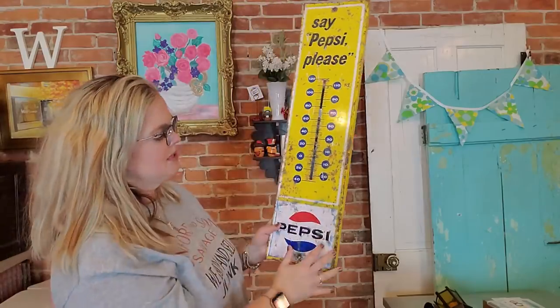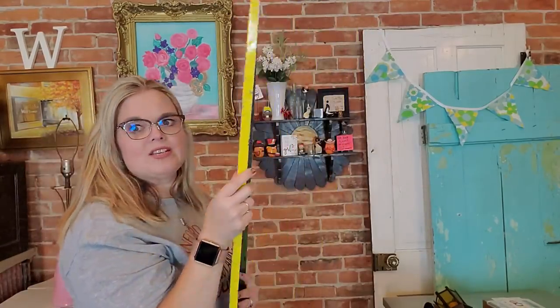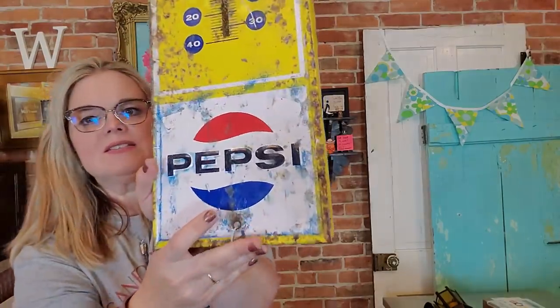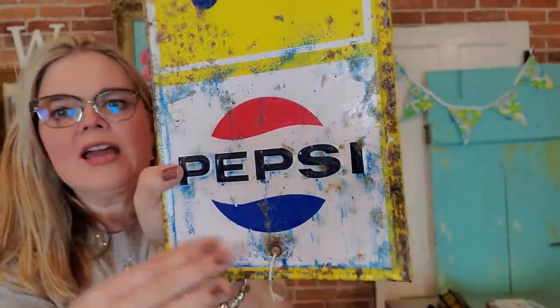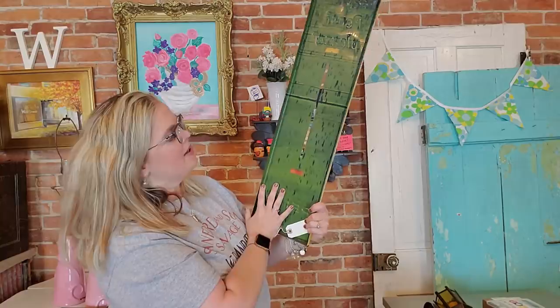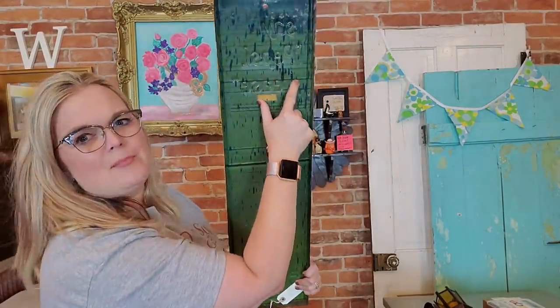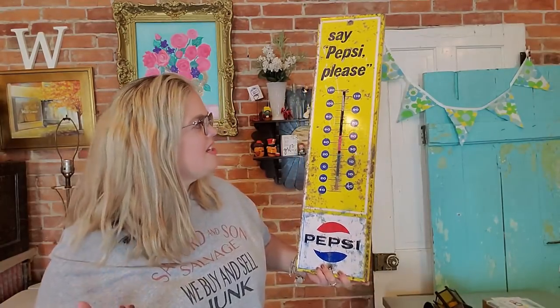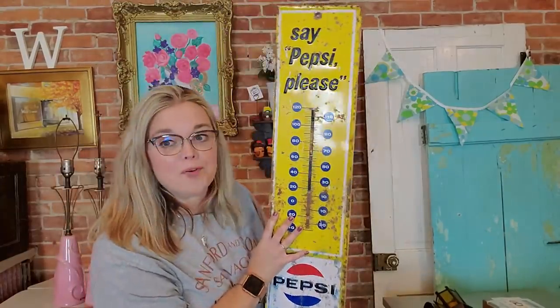This next one is also missing the thermometer unfortunately, but it's still a good piece. It is a Pepsi thermometer — it says 'Say Pepsi Please,' which is all embossed, raised up from the metal. Missing the thermometer does affect the value a little. It has some rust and pitting, and the Pepsi at the bottom has a little crackling and rust — the blue kind of bled, maybe it got wet. But the Pepsi down here is also embossed. It's more difficult to find Pepsi items than Coca-Cola items, and this is from the 1950s–1960s. Also up for auction in my eBay store.